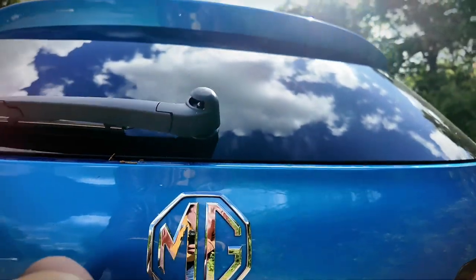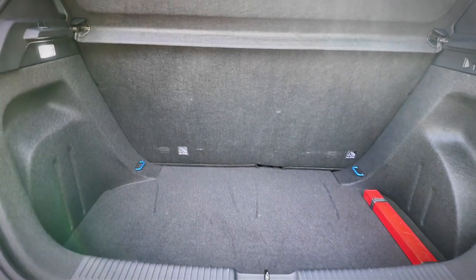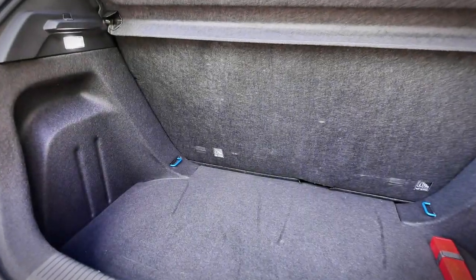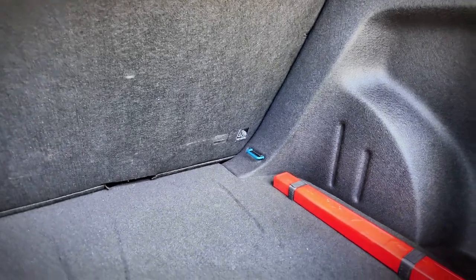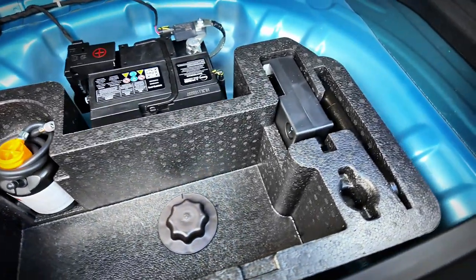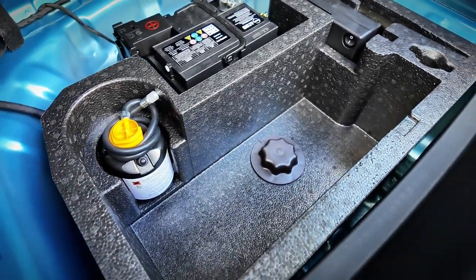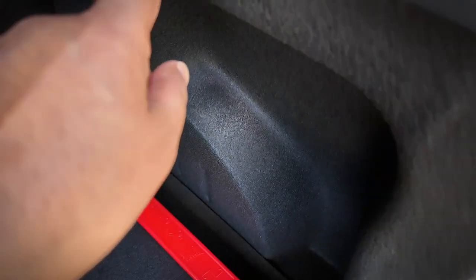The boot isn't powered but goes up easily. It's about what you'd expect — probably a little more than your average supermini, at 293 litres. You've got tie hooks for nets. Down here there's a small bin next to the regular battery, and space for the tyre repair kit. There's also a triangle, a hook, and a boot light on this side.